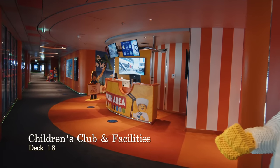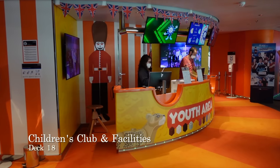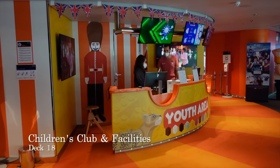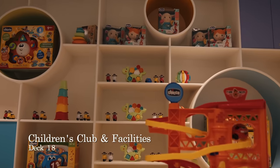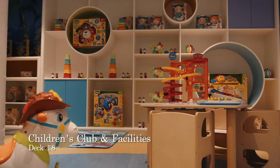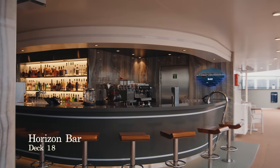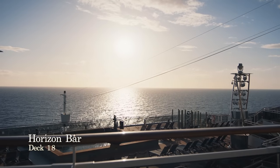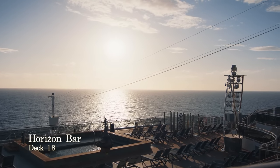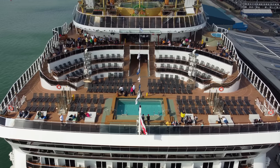At the aft end of deck 18 you'll find an extensive range of children's facilities, all of which are part of the kids clubs aboard this ship. As kids clubs go on a cruise ship, it is our observation that it offers the most extensive facilities we've ever seen. At the very aft of deck 18 you'll also find a quiet sun deck, conveniently positioned next to the horizon bar and overlooking the horizon pool.